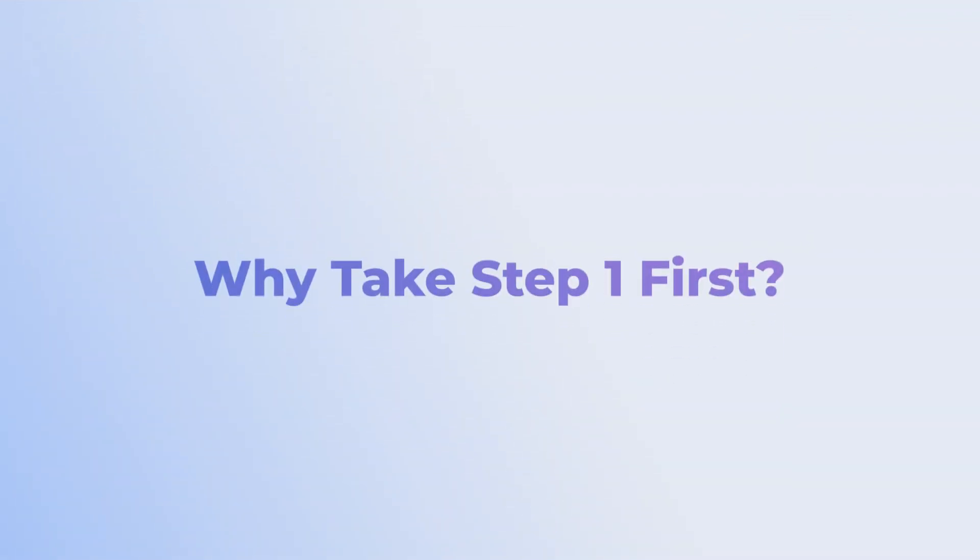So we discussed three possible reasons you might want to take Step 2 first. Now let's delve into three reasons why Step 1 may be the better choice if you want to get the highest Step 2 score possible and get into the residency of your dreams.